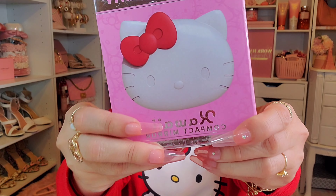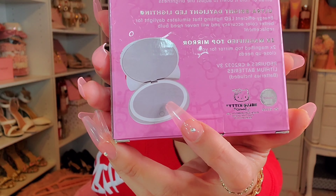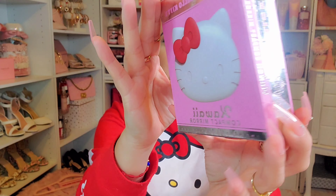I had been searching for the Hello Kitty compact mirror and just never had any luck. For whatever reason, my sister-in-law always finds everything I'm looking for — and she did. She found the Hello Kitty compact mirror at TJ Maxx for $16.99.